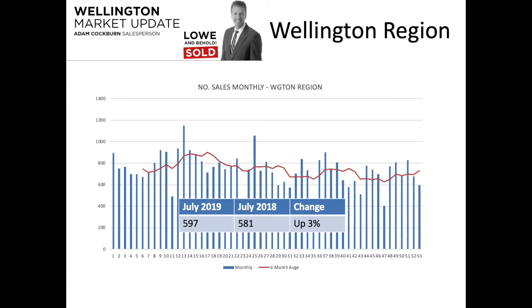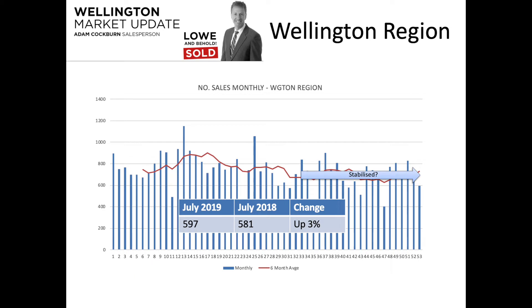Looking at how many sales are being made each month in Wellington: July 2019 saw 597 sales compared to 581 in July 2018 — a small increase. Looking at long-term trends, we are lower in terms of number of sales compared to two, three, four years ago, but it seems to have stabilized over the last 12 months. Perhaps this is the new norm and we're not going to fall much further, but time will tell.